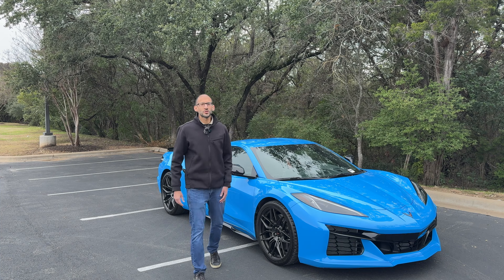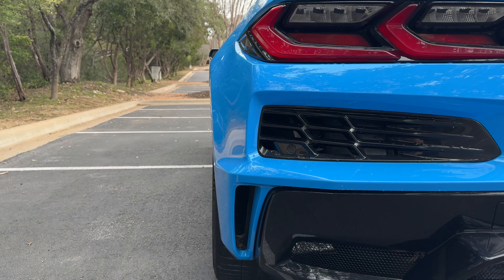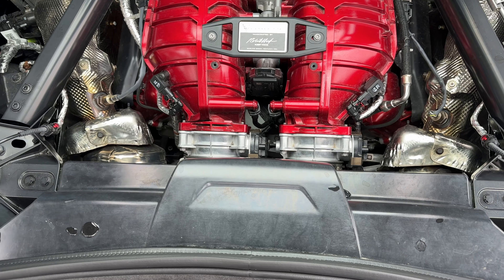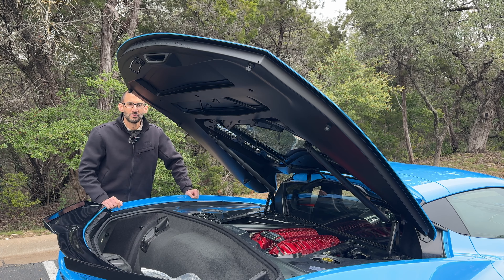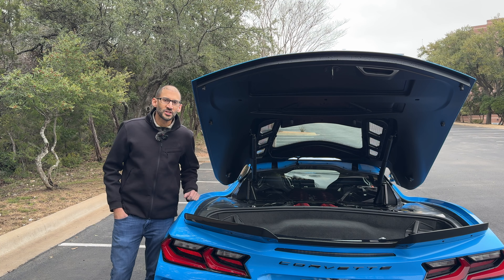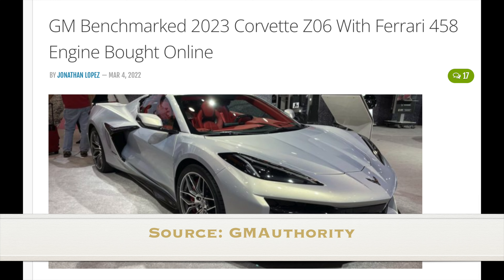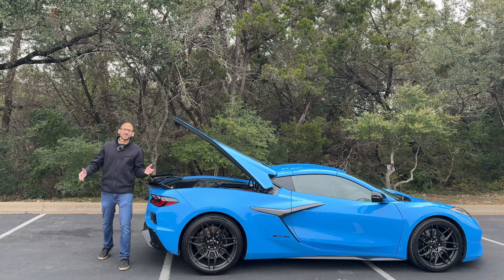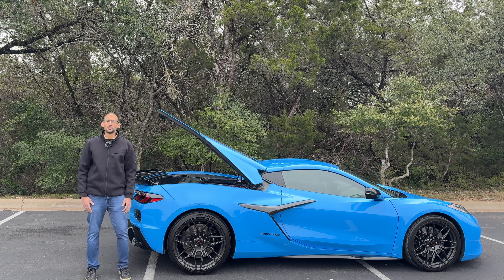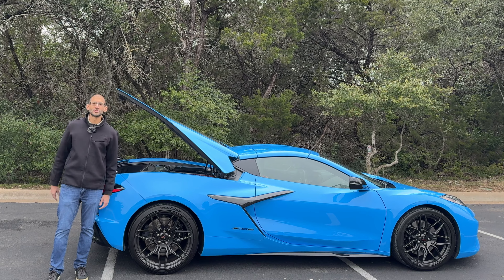The 670 horsepower beast of a Corvette is actually really special — because of this 5.5 liter flat plane crank V8 engine that GM developed. The way they built this engine is actually pretty ingenious. They bought a used wrecked Ferrari engine from Poland on eBay and then used that to build this engine from the ground up. This engine truly makes this a supercar, not just supercar-like, but a real American supercar.